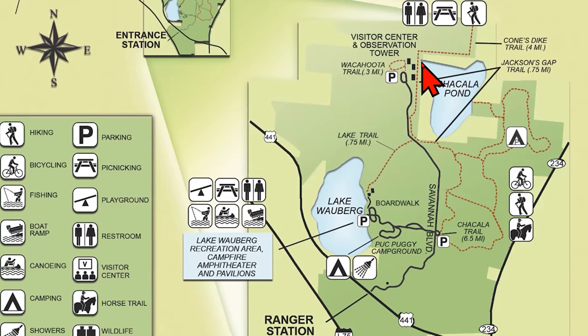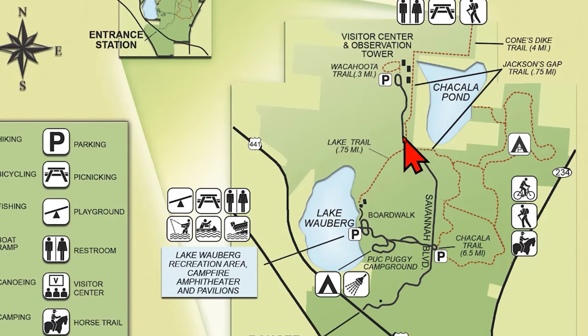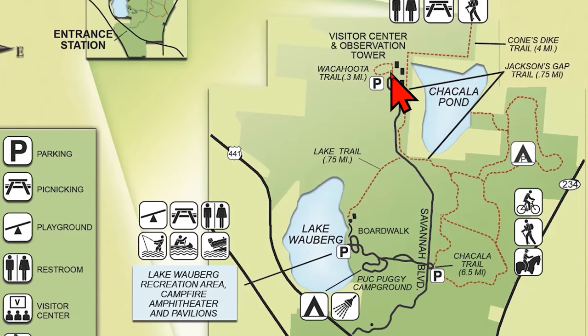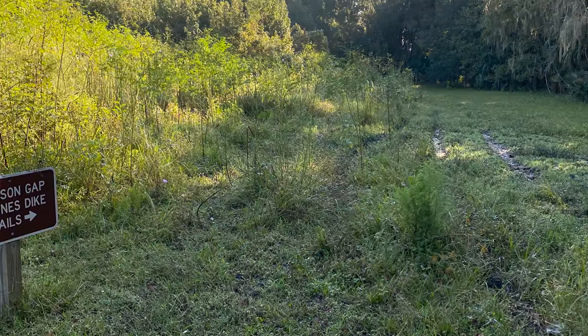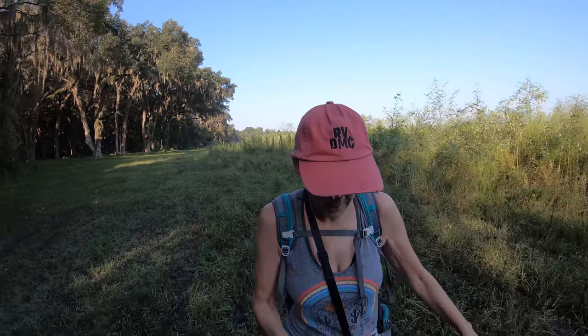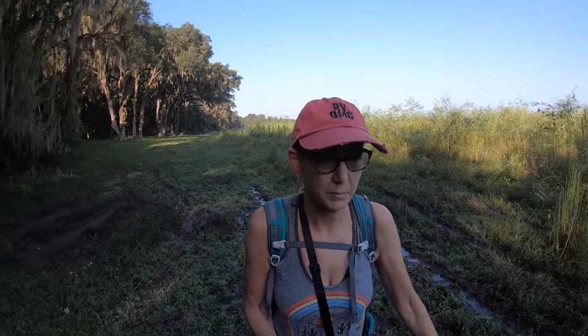The Cones Dyke Trail begins just behind the Visitor Center to the right — you get there by the main park entrance all the way to the back. The Cones Dyke Trail is an 8-mile round trip, sunny trail through the heart of the prairie marsh. The further you go, the better it gets, with diverse plant and wildlife viewing opportunities. This morning on the trail, it's a bit mushy and marshy. Good thing I'm wearing my hiking boots because I'm sinking in pretty deep at the beginning.